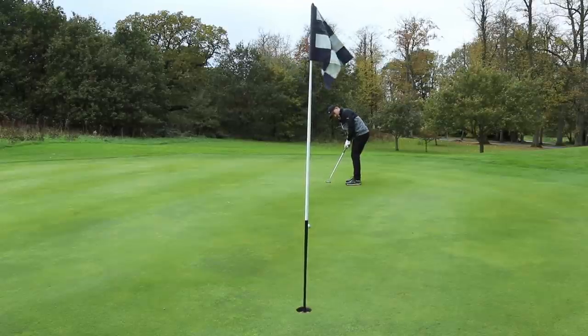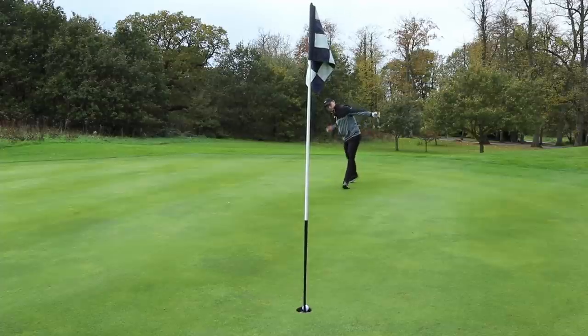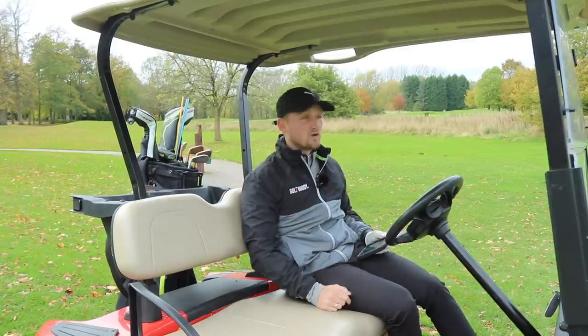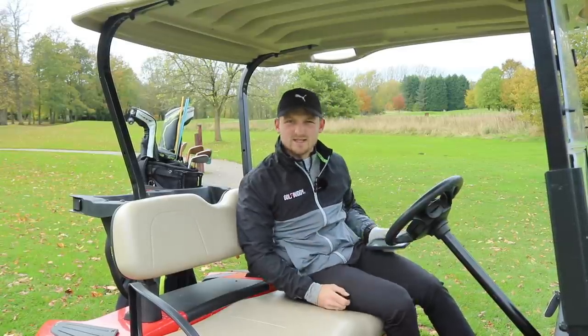Did you see that putt I just holed? Little Tiger fist pump — oh yes, that is what I'm talking about! Let's play the final hole. Final verdict — let's go.